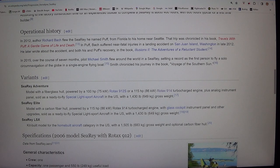In 2012, author Richard Bach flew the SeaRey he named Puff from Florida to his home near Seattle. That trip was chronicled in his book, Travels with Puff: A Gentle Game of Life and Death. In Puff, Bach suffered near-fatal injuries in a landing accident on San Juan Island, Washington, in late 2012. He later wrote about the accident and both his and Puff's recovery in the book Illusions 2: The Adventures of a Reluctant Student.